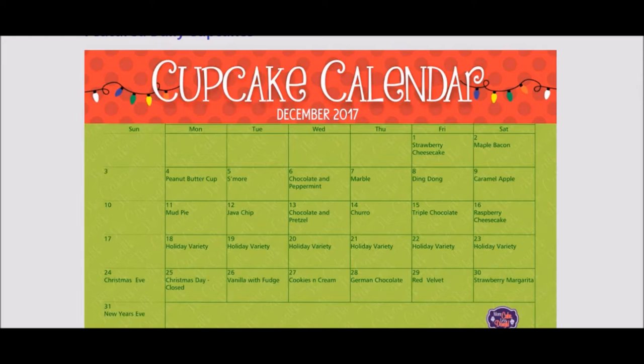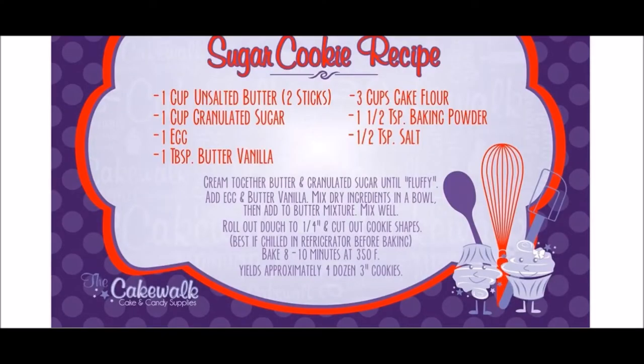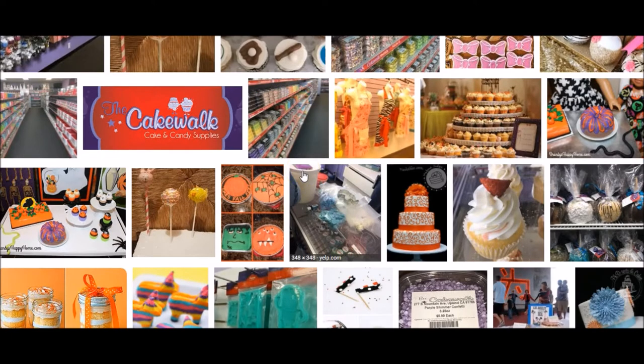Today is December 21st, and they're going to have a holiday variety — I might actually have to go over there, that's pretty cool. They also have different recipes online, and it's just a lot of fun.